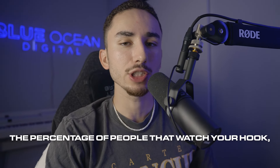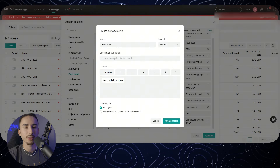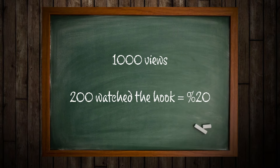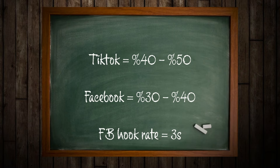Hook rate is the percentage of people that watch your hook. The numbers tend to be a little inflated because you're going to do two-second video views divided by total video views. So if you get a thousand total video views and 200 of those actually watch the first few seconds, your hook rate is 20%. On TikTok, because the number is only for two seconds, I recommend hook rate being around 40 to 50%. On Facebook it's going to be closer to 30 to 40% because it's three-second video views, which does make a difference.